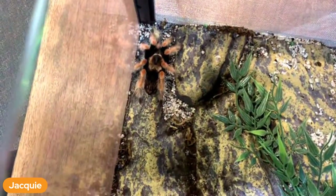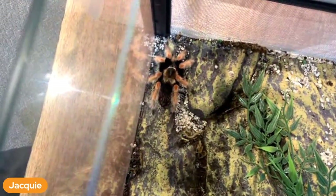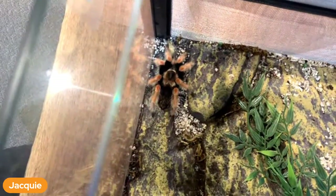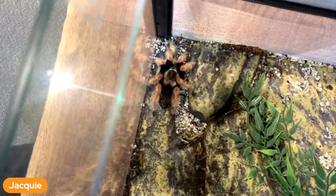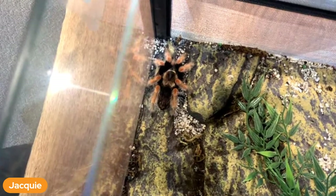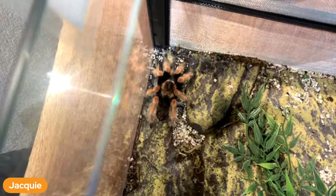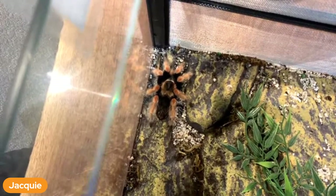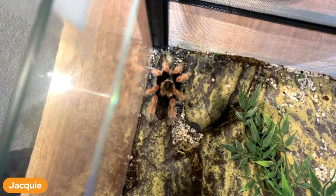Where we feed the walking sticks, snails, scorpions, and roaches every day, these guys may eat once every couple weeks. They're just not expending that much energy. You can see how still she is - she's not moving a muscle. She doesn't need a lot.